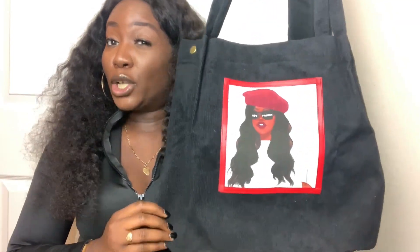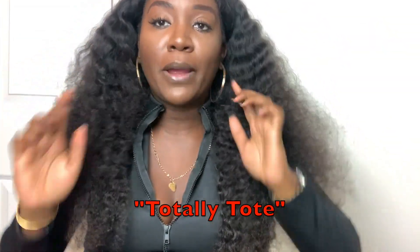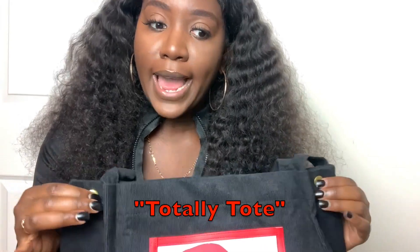So the first bag that I have here is a tote bag — it is called the Totally Totes bag. I like to give my items fun, cute names that really represent the piece. This tote bag is corduroy, which I really love. I don't see too many corduroy bags — it's great material, very heavy duty. It has two snaps on the side and it gives it a nice pleating detail on the back.